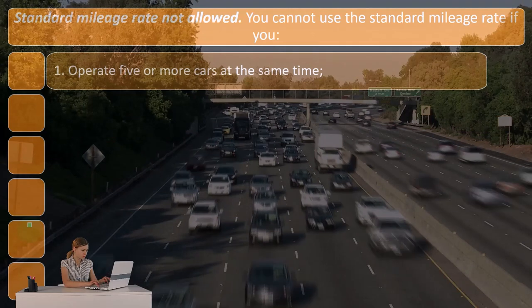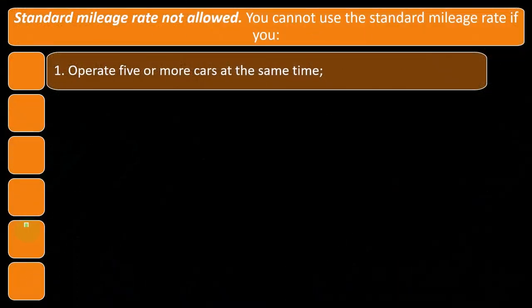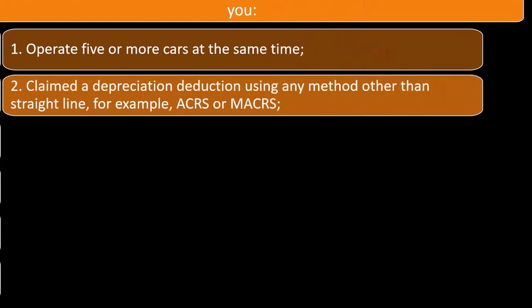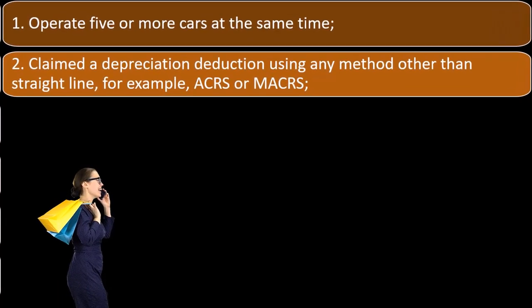Standard mileage rate not allowed. You cannot use the standard mileage rate if you: one, operate five or more cars at the same time. So if you've got five or more in operation, they're going to say you need to not use the standard mileage rate in that case.